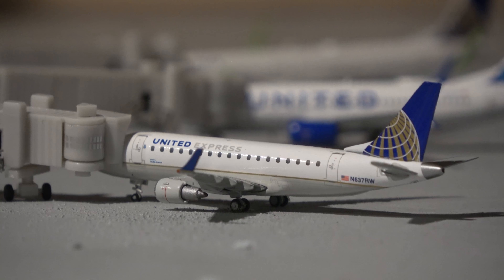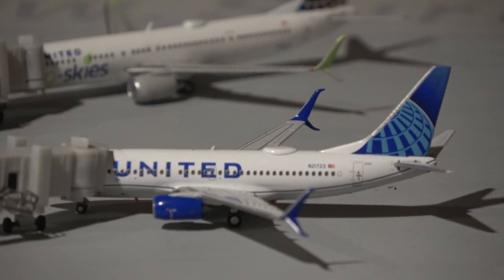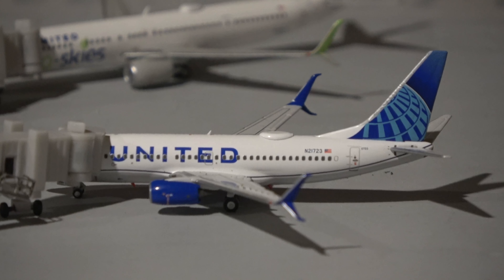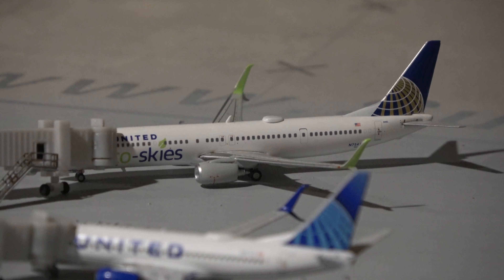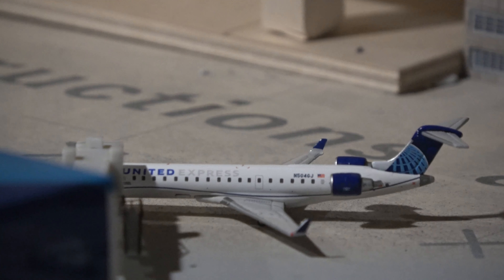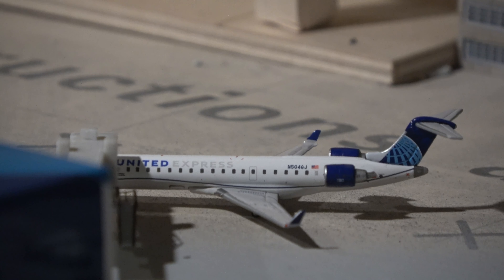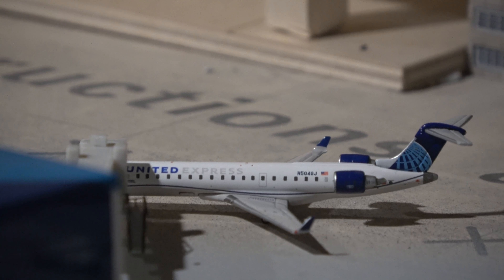At Bravo 14 we have an ERJ-170 going out to Chicago O'Hare. At Bravo 13 we have a Boeing 737-700 also going to Chicago O'Hare — this aircraft did fly this route recently with this exact registration in the new livery. At Bravo 12 we have a 737-900 also here from Chicago O'Hare. All my United routes today are to Chicago O'Hare, which shows how many different aircraft can fly the same route in a single day.